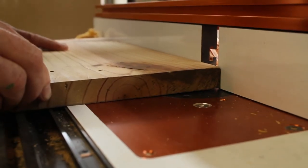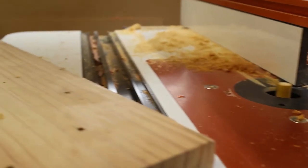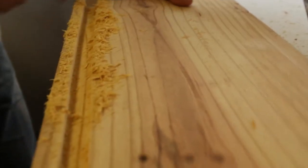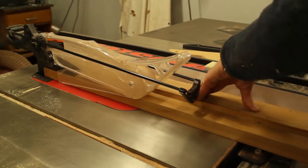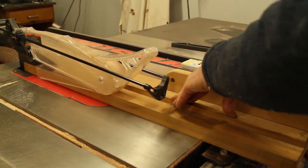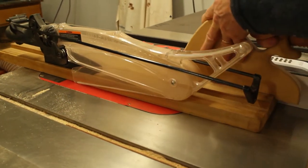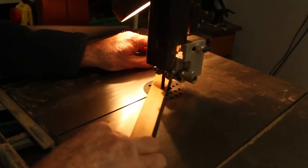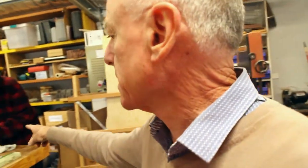A router table makes nice fancy shapes on the corners of timbers, very useful for a whole range of different activities. This is the thing that we're most proud of — our table saw. It's a saw stop, so it's a relatively safe beast even though it looks a little dangerous. Over in the corner we've got a band saw, and as you can see some of our guys here are hard at it.